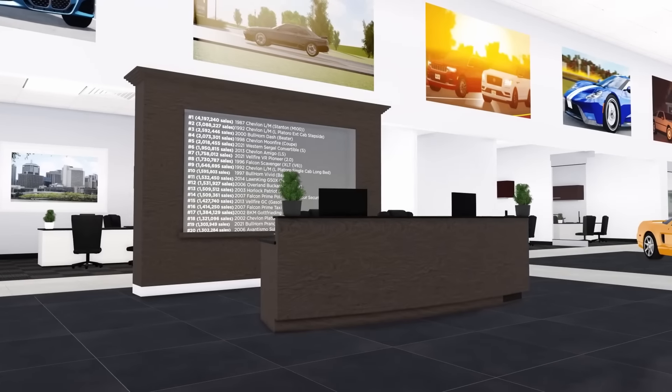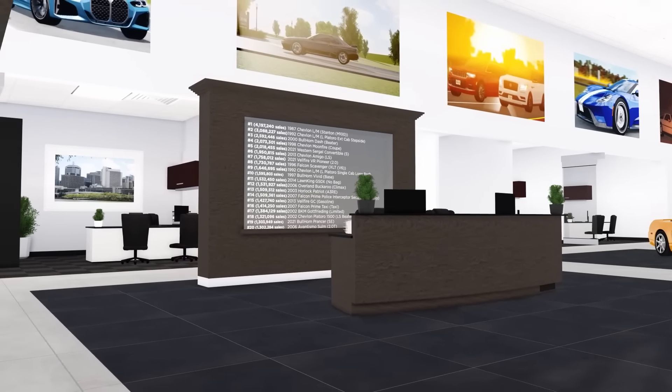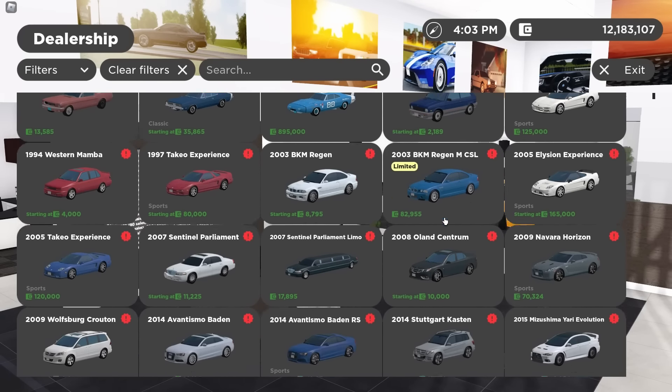The new Greenville update is out, so let me show you. First place I'll go is the limited vehicles. Going to the dealership, this time there's four of them.